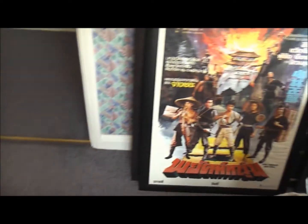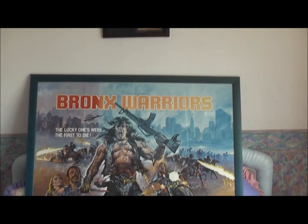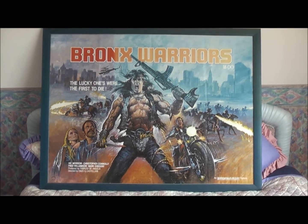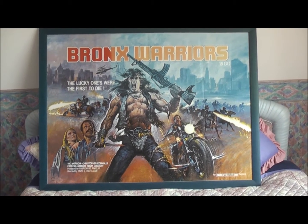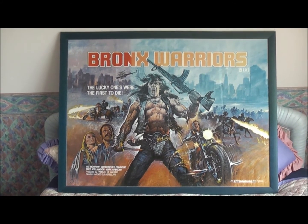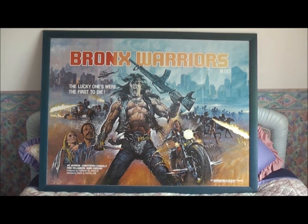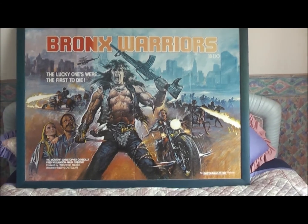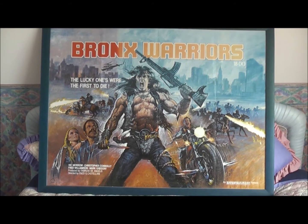On that I shall close for now, so thanks for watching. I think an appropriate place to finish is actually on this cool little baby: Bronx Warriors — Christopher Connolly, Fred Williamson, Vic Morrow, and one of my cool favourites, Mark Gregory. Directed by Enzo G. Castellari. Thanks for tuning in, see you again soon, take care, bye bye.